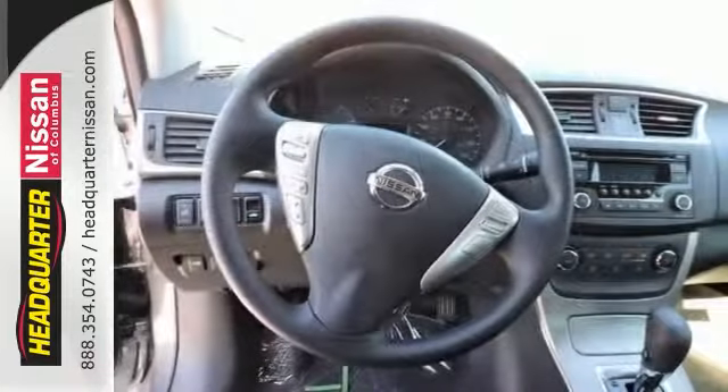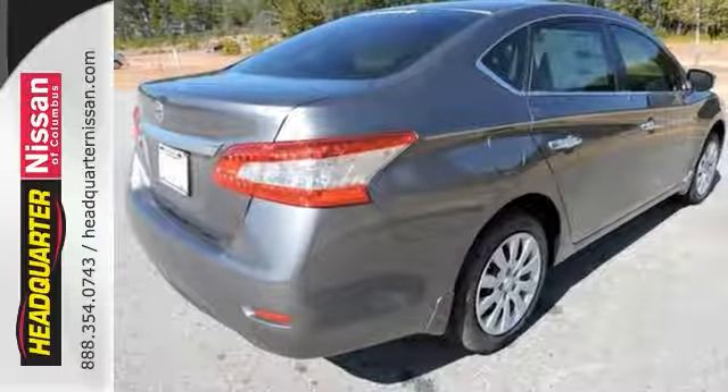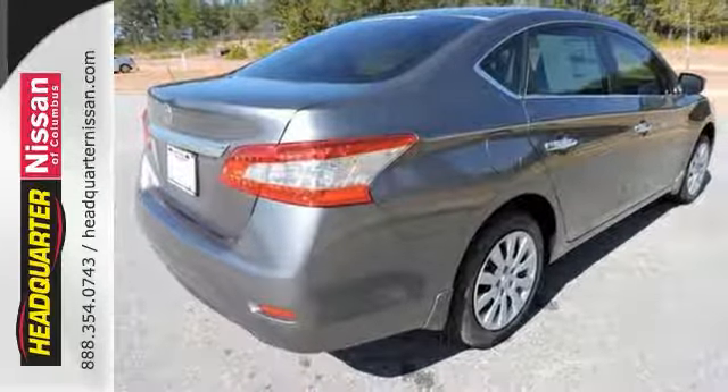It comes equipped with keyless entry, a USB port, Bluetooth, and a multi-function steering wheel. Take this streamlined Sentra out for a test drive.